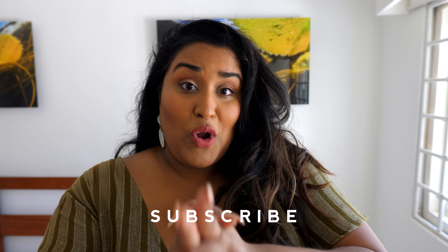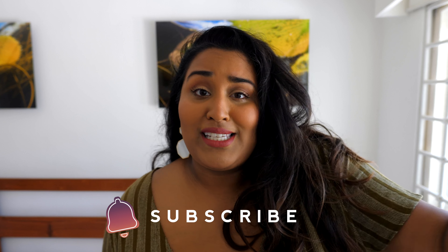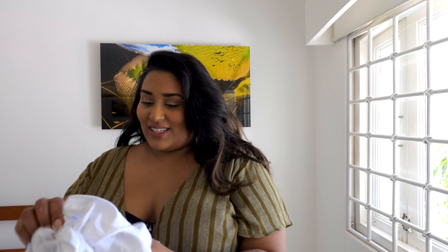But before I dive in, don't forget to hit the subscribe button and the bell so you get notifications every time I upload a new video, especially since I'm going to be doing more try-on hauls like this. Let's get into it! The first bathing suit is this two-piece bikini set.